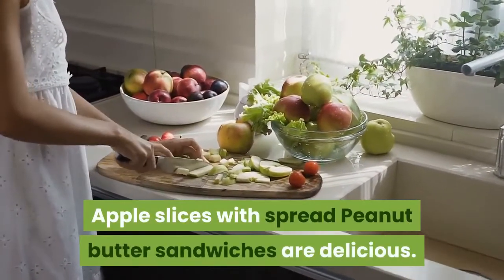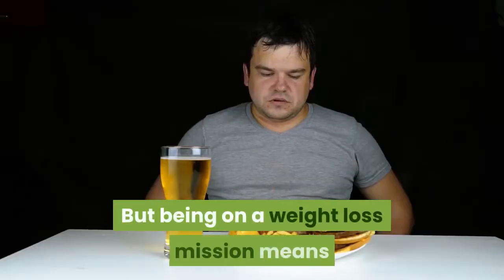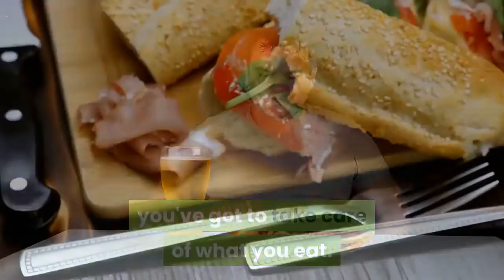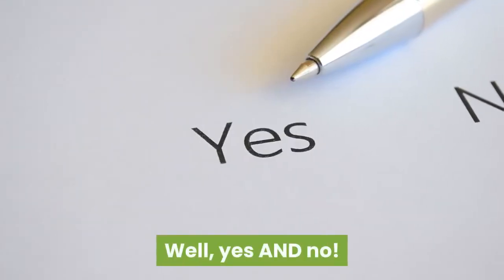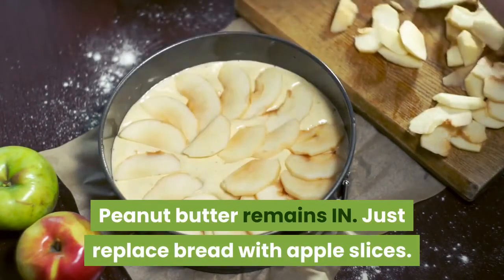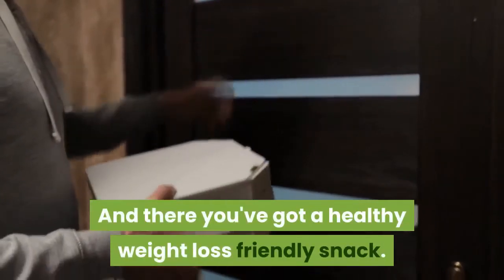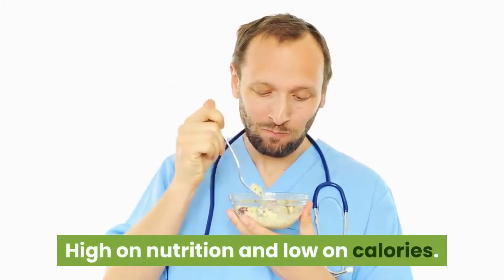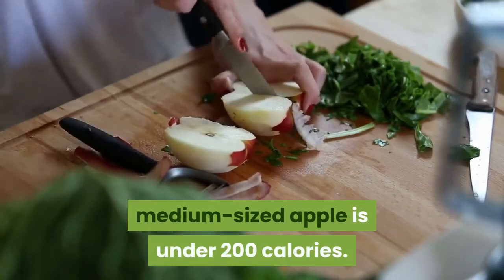Apple slices with peanut butter. Peanut butter sandwiches are delicious, but being on a weight loss mission means you've got to be careful about what you eat. So does this mean no peanut butter? Well, peanut butter remains in — just replace bread with apple slices. And there you have a healthy, weight loss friendly snack. It's high on nutrition and low on calories. One tablespoon of peanut butter with a medium-sized apple is under 200 calories.